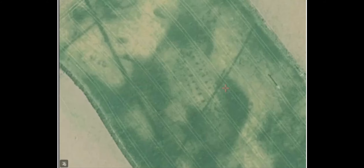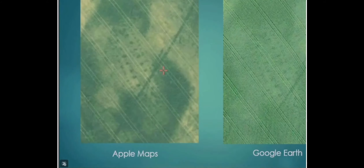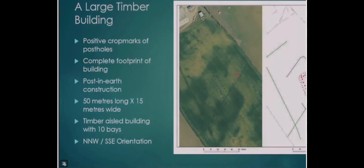Spreadsheet totally forgotten. What we have here: the larger post holes in the middle are the load-bearing timbers, and around the outside you have small posts for wattle and daub — however it was built. On Google Earth it doesn't show quite as clearly, but it is still there. This is a totally unrecorded feature in the ground — the footprint of a timber building. The crop mark is showing positive post holes, which suggests they are holes rather than pads; it's a post-in-earth construction. It's 50 metres long, 15 metres wide, and it forms an aisle building with 10 bays.